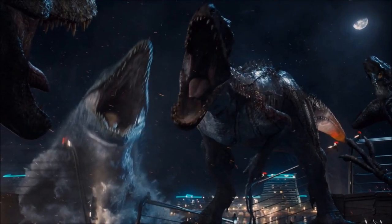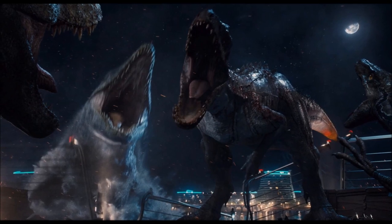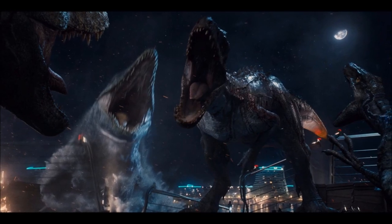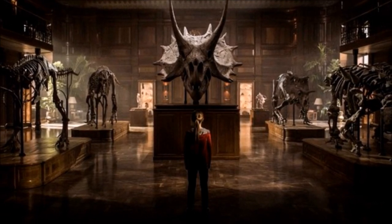Ever since the end of Jurassic World, we have been talking about a herbivore kind of taking the spotlight in Jurassic World: Fallen Kingdom. This talk all began for a whole bunch of different reasons, but mainly the first ever photograph that was put out for this movie.